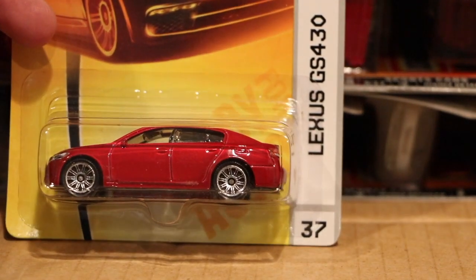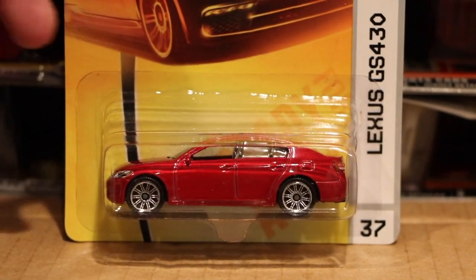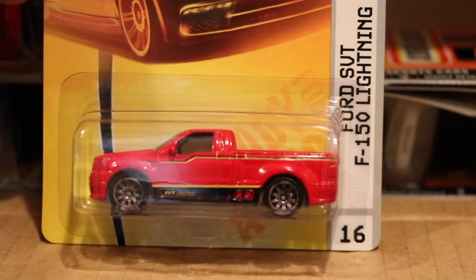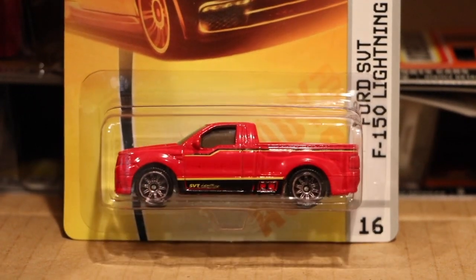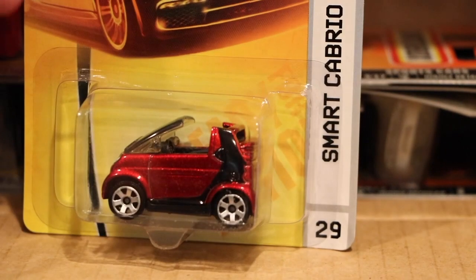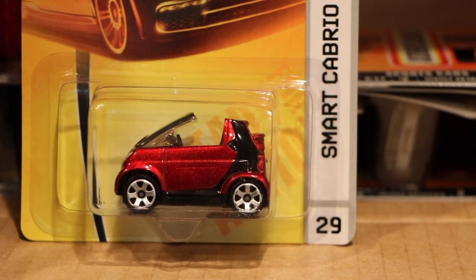And the Lexus GS430 — another model that I think people will start rediscovering. Ford Lightning F-150 — came with two of those. And then the first color of the smart car. You could find this with the lace wheels on it too, but that was mostly overseas.